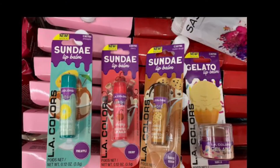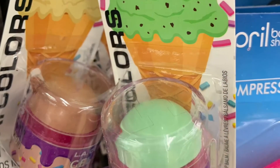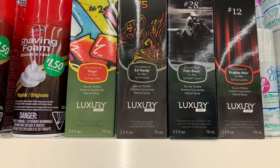In the health and beauty section, I saw eyelash primer. They had these sundae-flavored lip glosses and also gelato flavor. I also saw knockoff perfume for men.